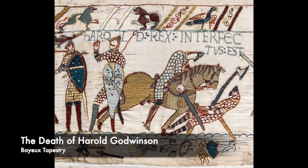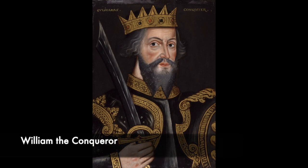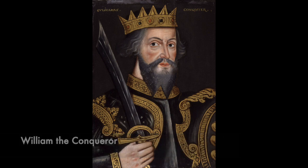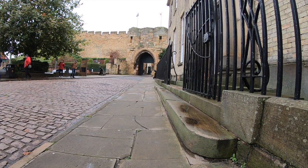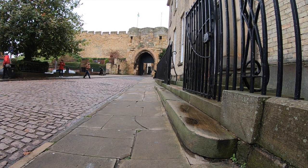After the defeat of Harold Godwinson at the Battle of Hastings in 1066, William the Conqueror faced rebellions in the north of England. Parts of the north were still subject to Danelaw and under the control and beliefs of the Scandinavian Vikings. To bring the north to heel, William built a number of major castles, including Lincoln.